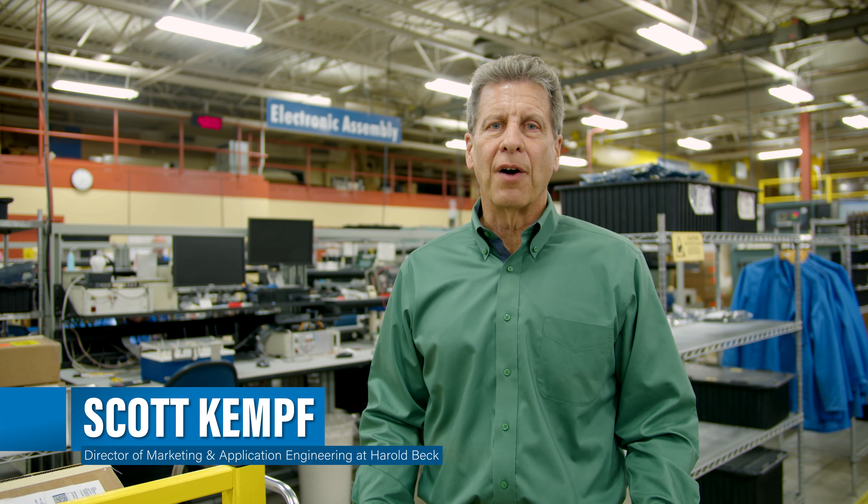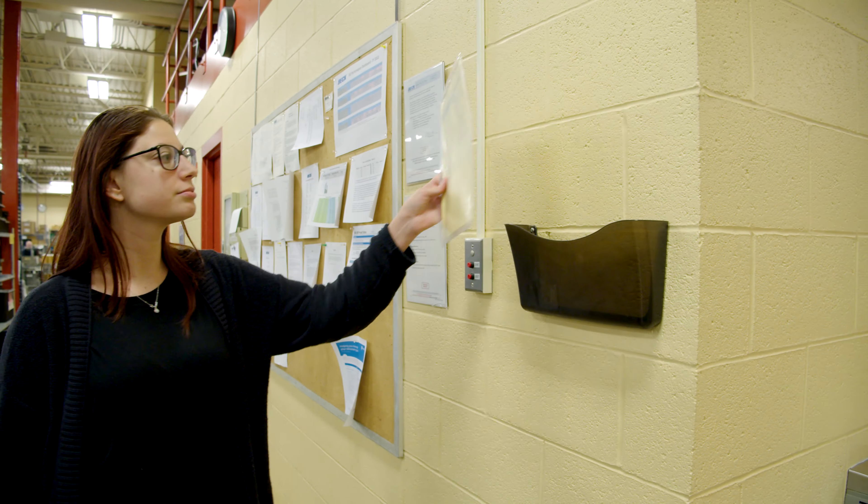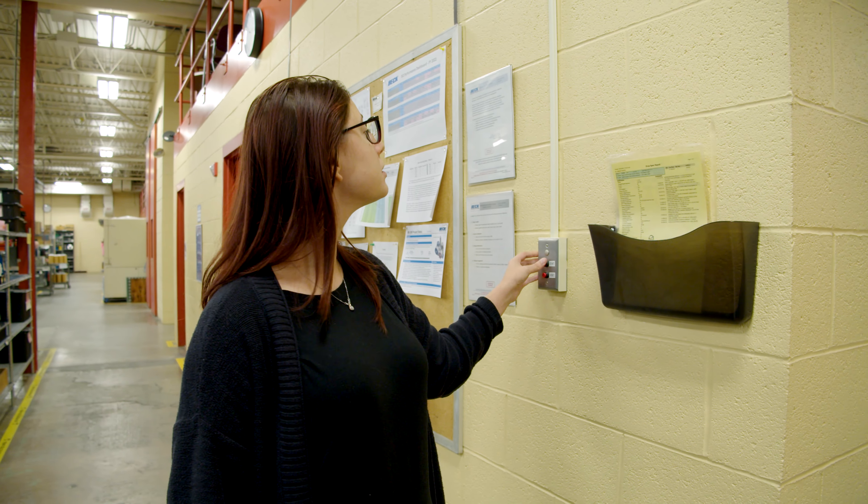One of the unique advantages of BEC, and being made in America, is that we have the ability to meet emergency shipments. We have a program called Rapid Response, which means if one of our customers has an accident or whatever and needs a product immediately, we can go to what we call our Rapid Response clock over here, hit the button, and we're able to build and ship within four hours.